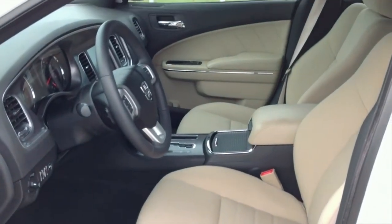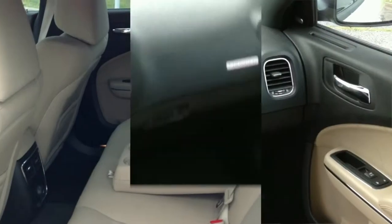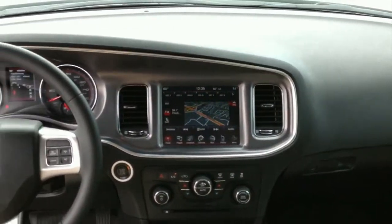This Carfax one-owner vehicle is in superb condition with only 19,000 miles and is listed $2,500 below NADA retail.